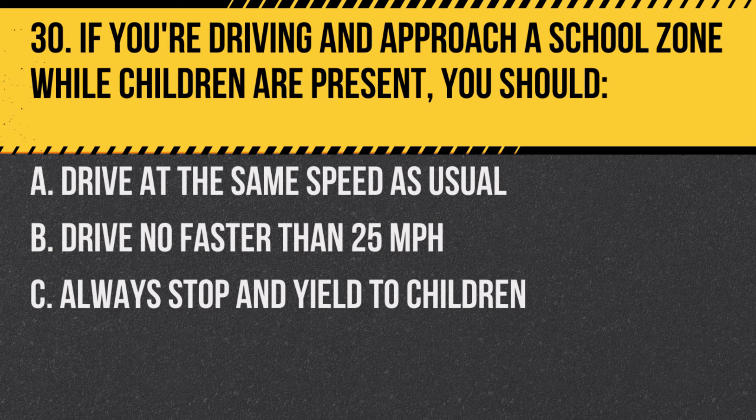Question 30. If you're driving and approach a school zone while children are present, you should… A. Drive at the same speed as usual. B. Drive no faster than 25 miles per hour. C. Always stop and yield to children.